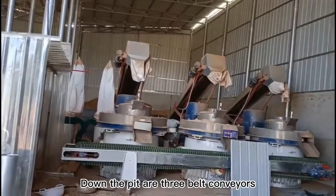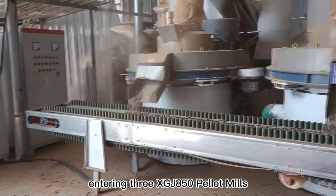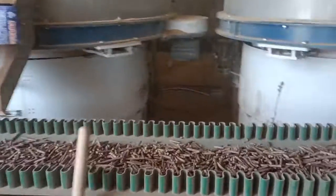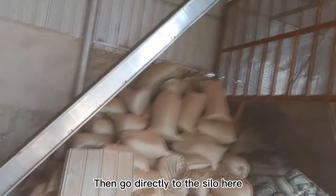Below the pit, three belt conveyors feed into three GJ-850 pellet mills. The combined output of these three pellet mills is 9 to 12 tons per hour. The finished pellets then go directly to the silo.